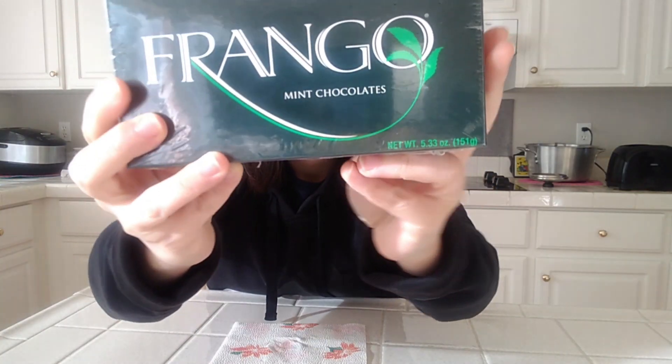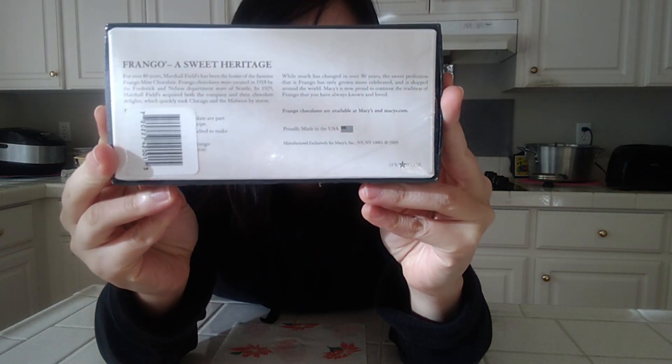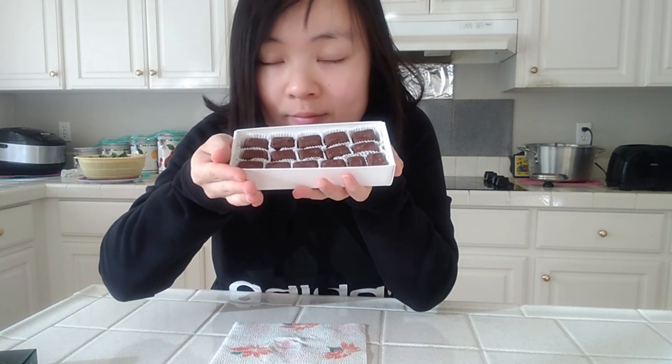The last snack, which is also sweet, is a Frango's Mint Chocolate. Either people hate it or love mint — I love it! I'm so glad I got this as a gift. I've never heard of this brand before until now. The company Frango has been making mint flavor goodies since 1918.